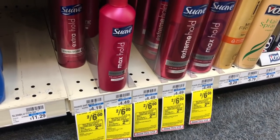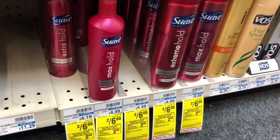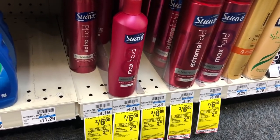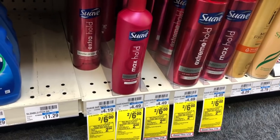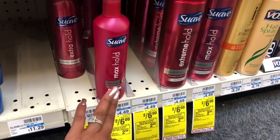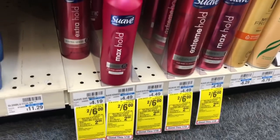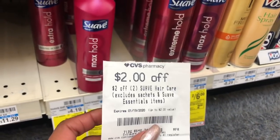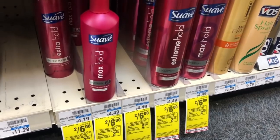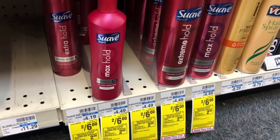I've been disappointed with Suave's aerosol hairspray — it's just stopped working on my hair. I have a two-dollar off two Suave CVS CRT, and I want to try out the unscented actual spray to see if it works better. These are on sale two for six, and after my CRT and Extra Care Bucks the math works out to a dollar a piece. I don't think that's too bad, and at least if it doesn't work I have an extra one.